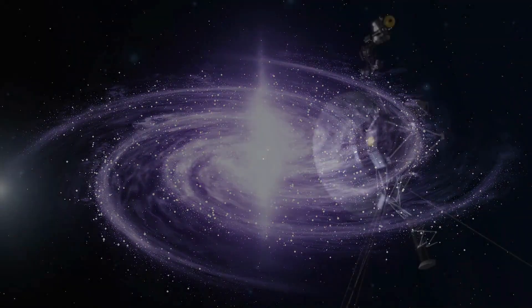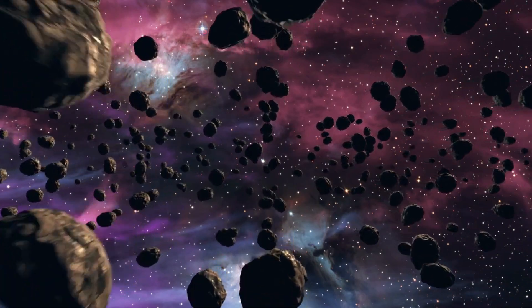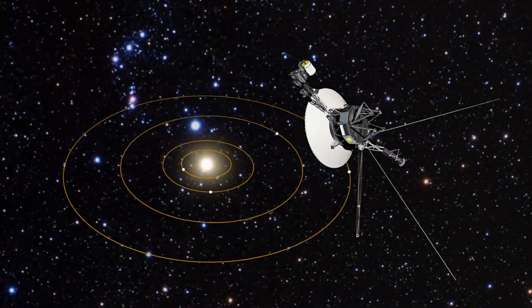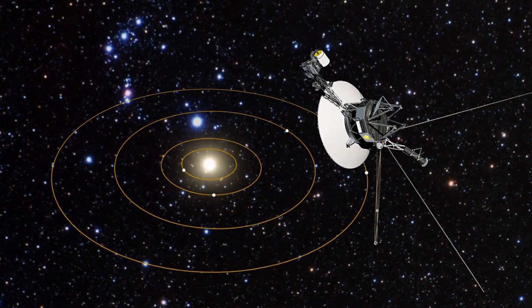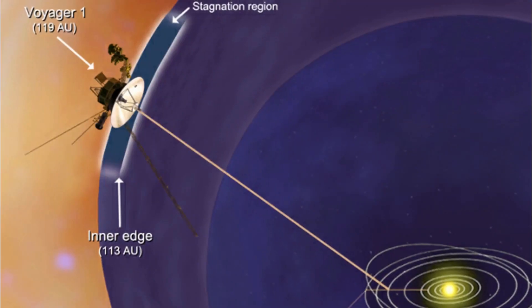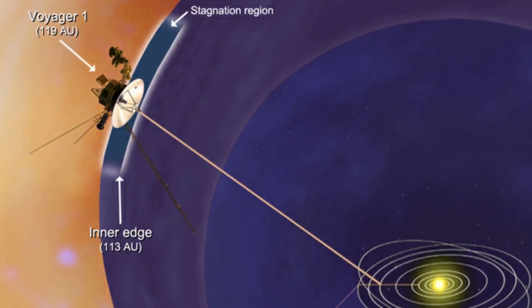In the vast expanse of space, Voyager 1 has made a shocking discovery — an unidentified object that has left scientists scratching their heads. Launched in 1977, Voyager 1 has been exploring the outer reaches of our solar system and beyond, sending back valuable data about the universe.